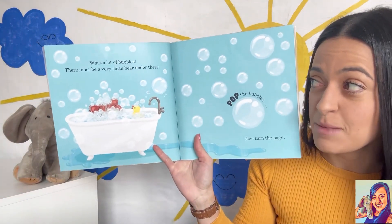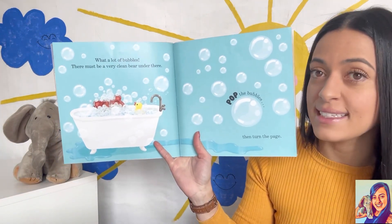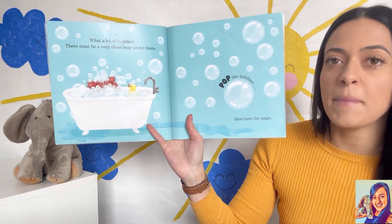What a lot of bubbles! There must be a very clean bear under there. Pop the bubbles, then turn the page.